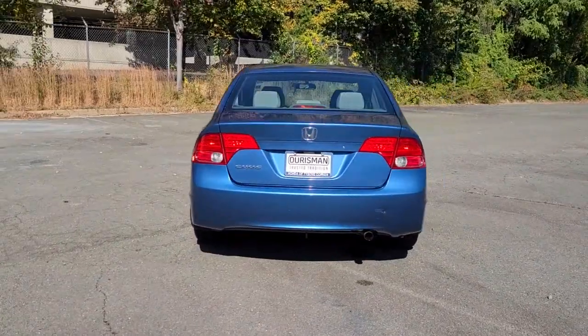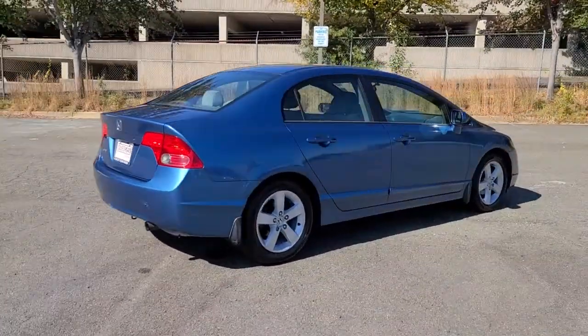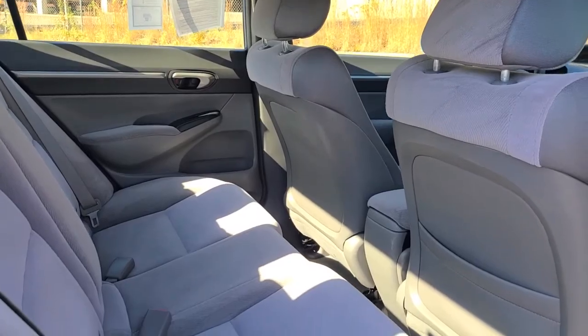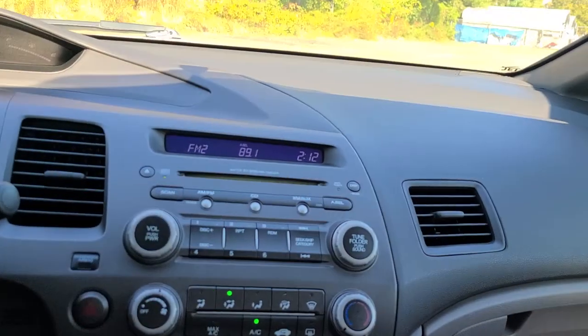These are just some of the great options this vehicle comes with: Sun/Moonroof, Keyless Entry, Aluminum Wheels, Intermittent Wipers, Passenger Vanity Mirror, MP3 Player, Driver Vanity Mirror, Bucket Seats, Power Windows, Front Reading Lamps.